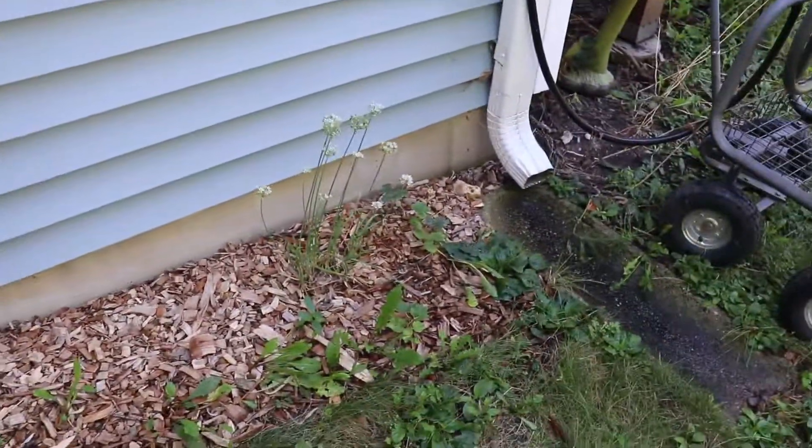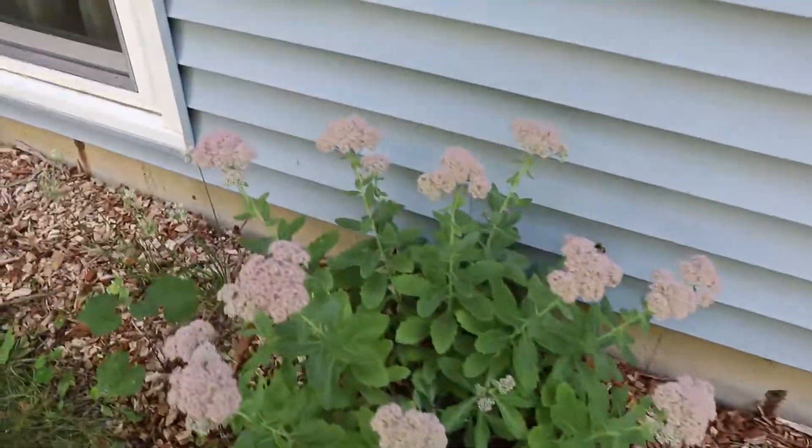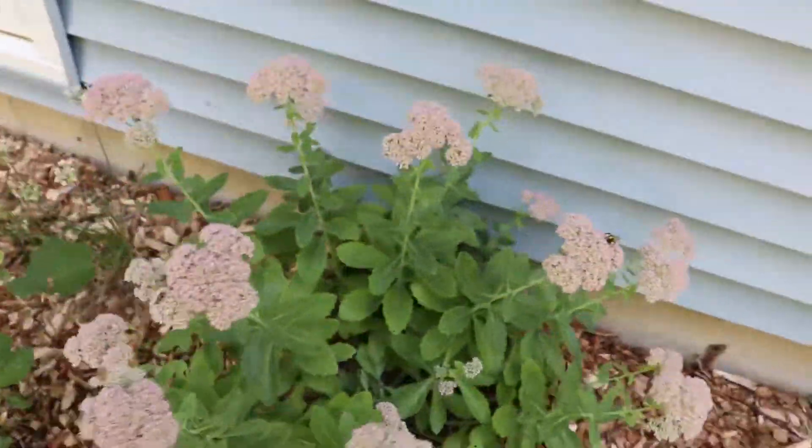Along the house here we've got some more garlic chives coming up. Here's a flowered plant that my wife has — and you can see there's a nice bee out there getting stocked up for winter.